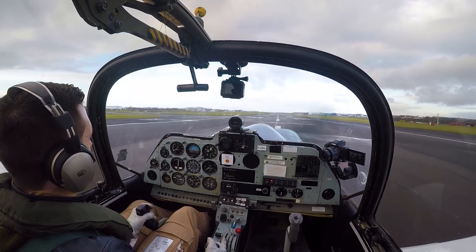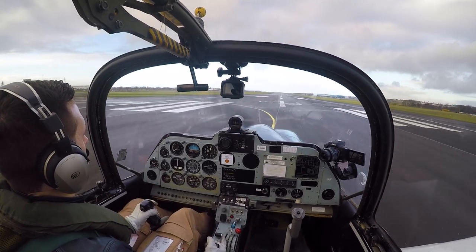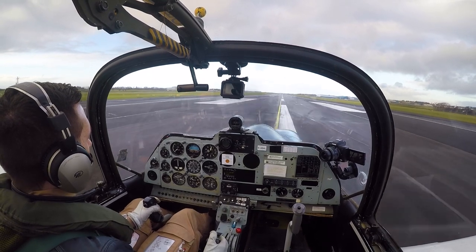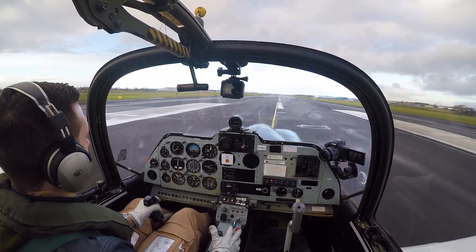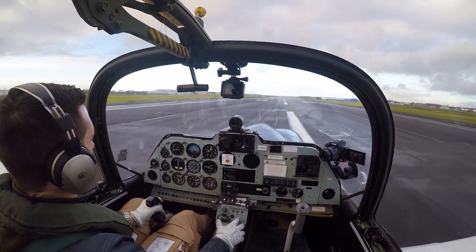We brought the engine back quicker this time — a little less float. There's the nose wheel down. Flaps to enter and applying the power gradually. Up we go.